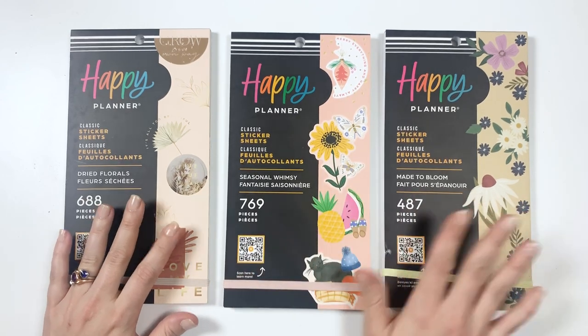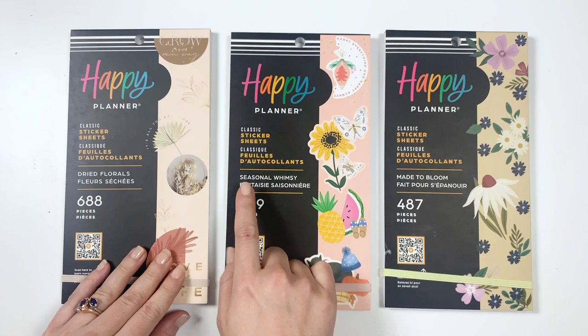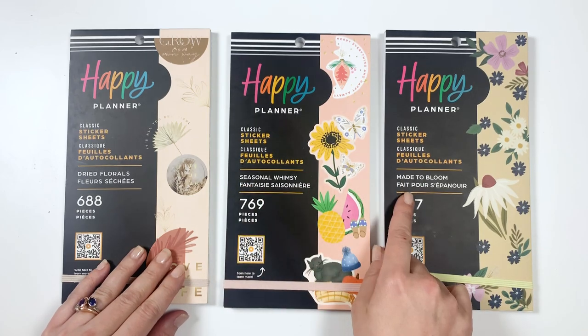Alright, so let's take a look at these. We have three sticker books here that we're going to look at in this video. I've got Dried Florals, Seasonal Whimsy, and Made to Bloom.